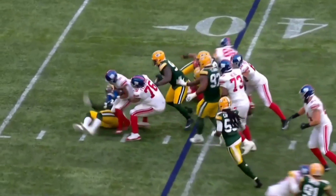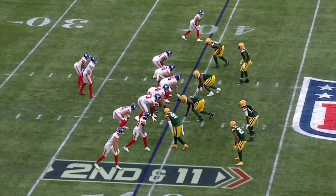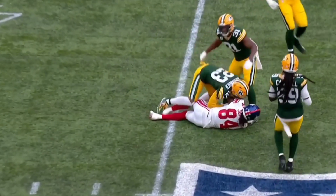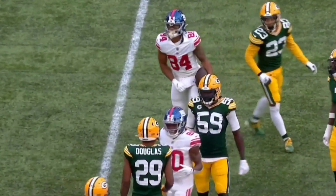Quick toss inside gets blown up by the Green Bay Packers. Overall, this drive was a strong drive by the Giants — you'd love to see it. A little quick slant finds a soft spot; that's wide receiver Marcus Johnson, getting about 5 yards on that reception.